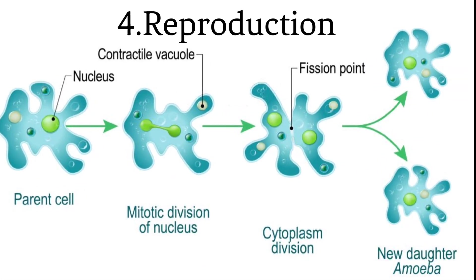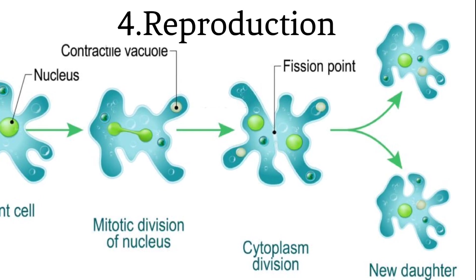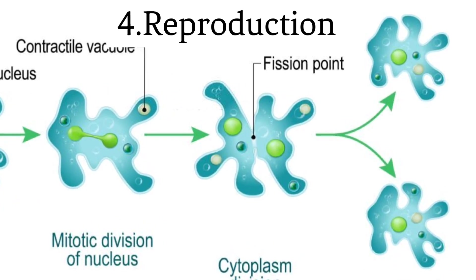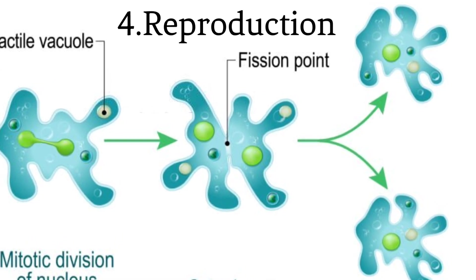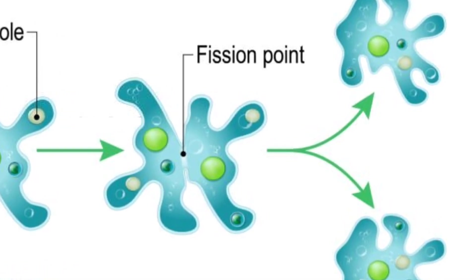Reproduction. Protozoa reproduce both sexually and asexually. Asexual reproduction involves simple cell division, while sexual reproduction involves the fusion of specialized reproductive cells. For instance, the protozoan plasmodium, which causes malaria, reproduces in the mosquito host.